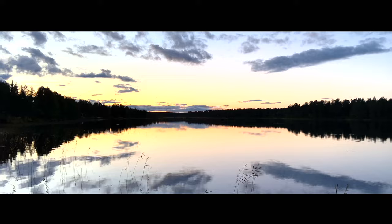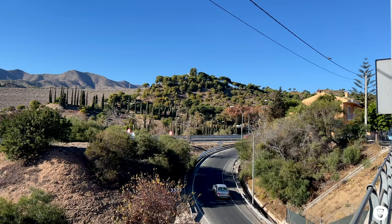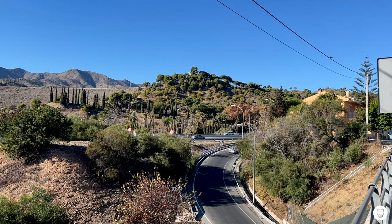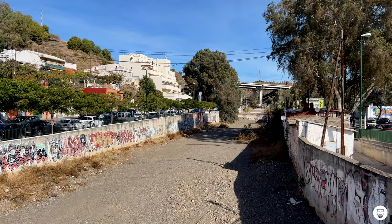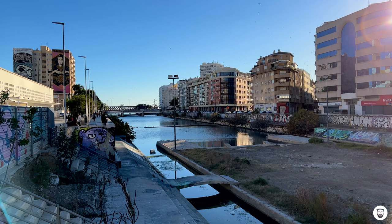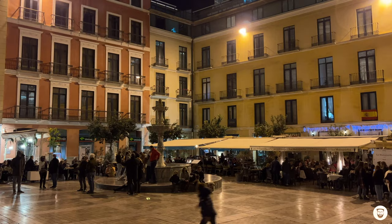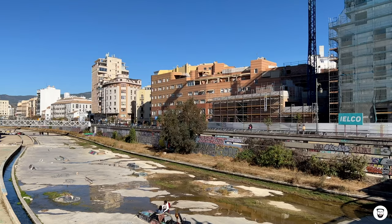The river you see right here is called Guadalmedina. It has its source in a mountain range called Sierra de Camorolos and it's 47 kilometers long. It has a lot of tributaries that are also dry most of the year, and at the end of the river here in Malaga it reaches the Mediterranean Sea. In Malaga, this river splits the city in two halves — on the left side the beautiful old town, on the right side shopping centers. And in the middle there is this ugly riverbed.